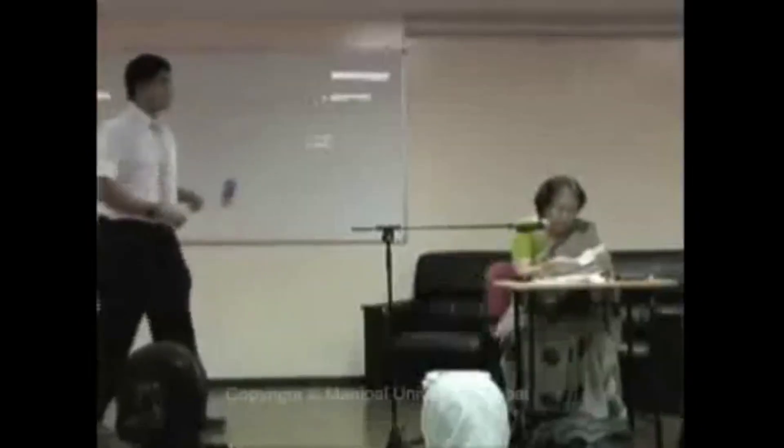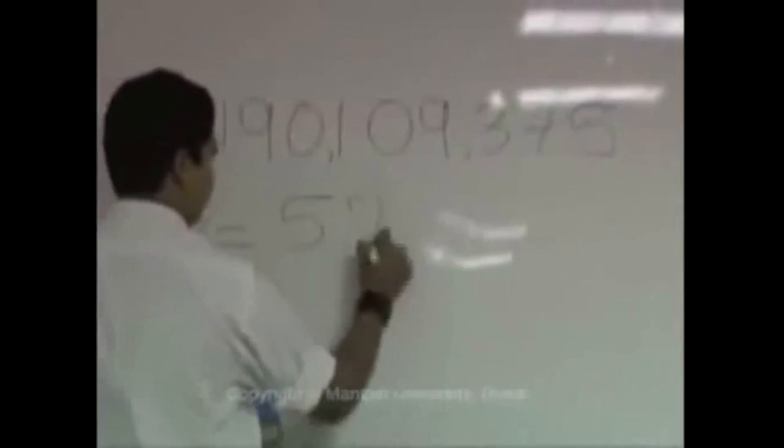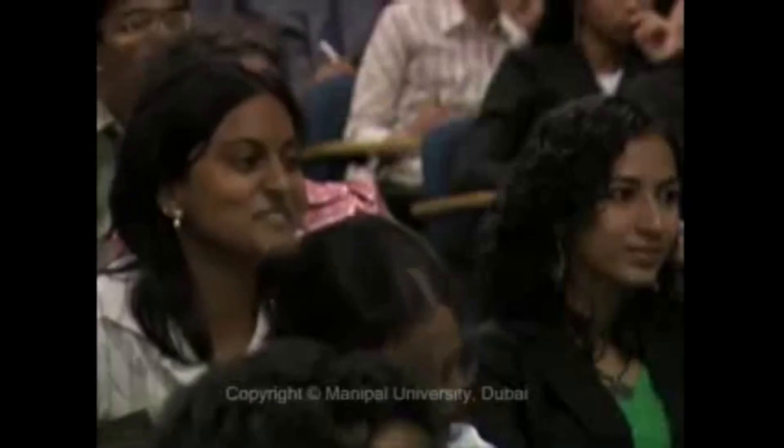The session began with Shakuntala Devi effortlessly solving cube roots for numbers given by the students. The question here is 190109375 — answer is 575. Right? 123 multiplied by 123 is equal to 15129. 15129 multiplied by 123 gives this result: 1860867. Is that correct? Thank you.